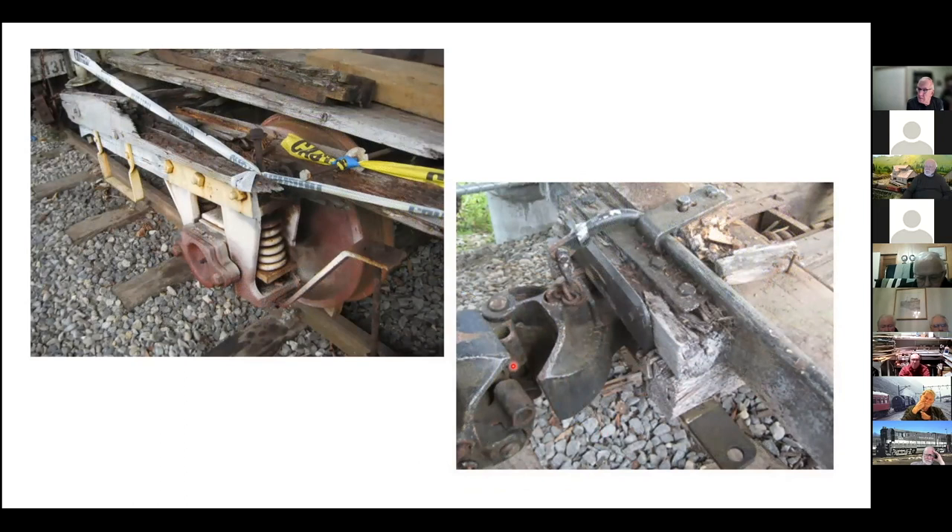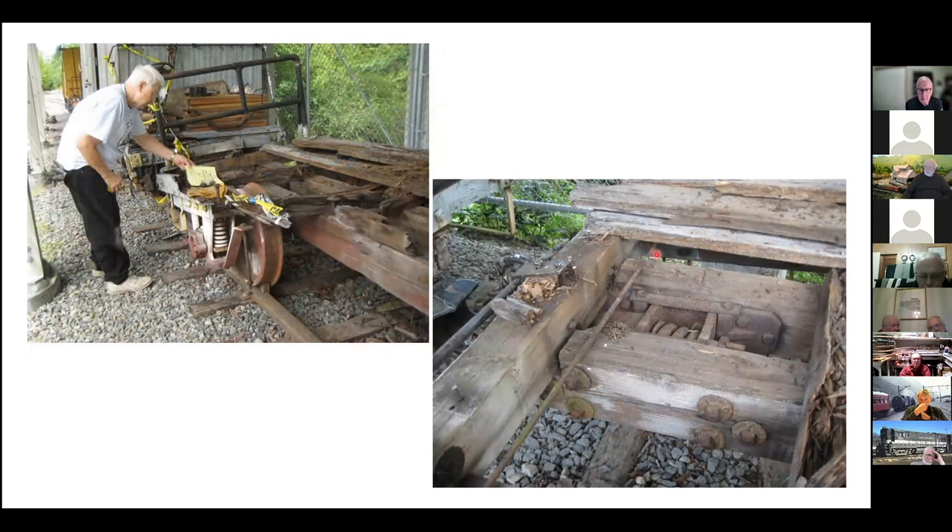Here are some details showing the couplers compared to a standard gauge coupler. This would be an end-scale coupler — about 60 to 70% of the full-size coupler. Notably, all of the metal for this car still existed. Here is your coupler pocket: there's a plate on this side and a plate on the other side, and when you bolted these two beams together, it trapped these plates that compressed when the draft gear was either pushed or pulled. That was the mechanism of the draft gear on these cars.